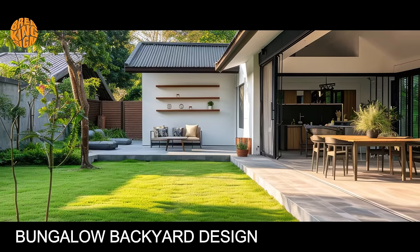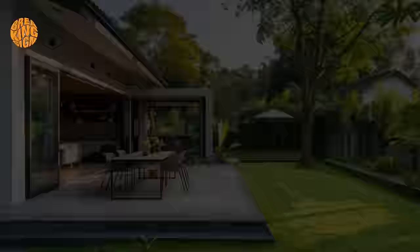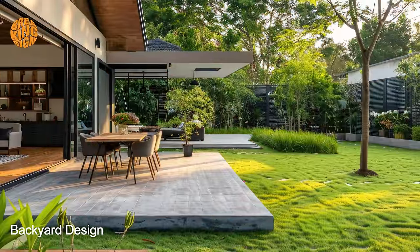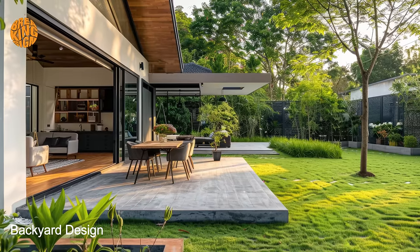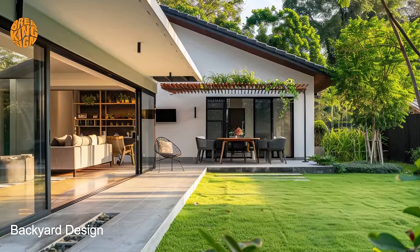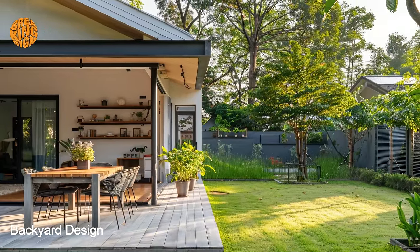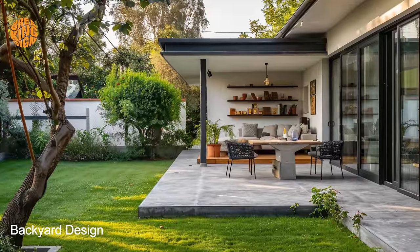One of the defining features of bungalow backyard design is its emphasis on creating cozy and inviting outdoor living spaces. From intimate seating areas nestled beneath shady trees to expansive patios perfect for entertaining guests, every corner of the backyard is thoughtfully designed to maximize comfort and relaxation. Cozy fire pits, soothing water features, and lush greenery further enhance the ambience, inviting residents to unwind and connect with nature in their own backyard sanctuary.